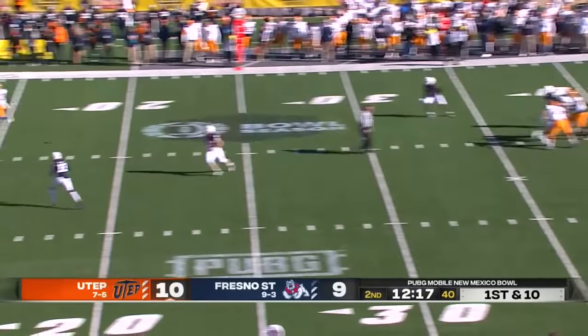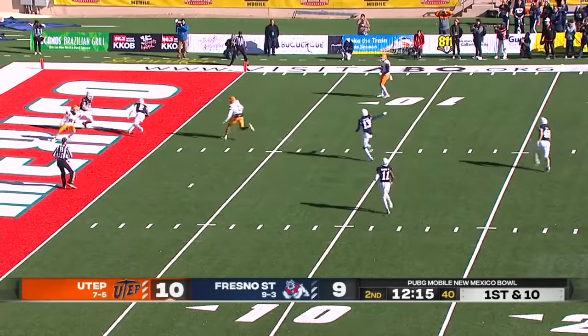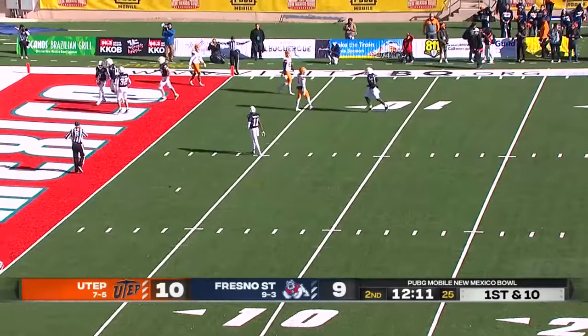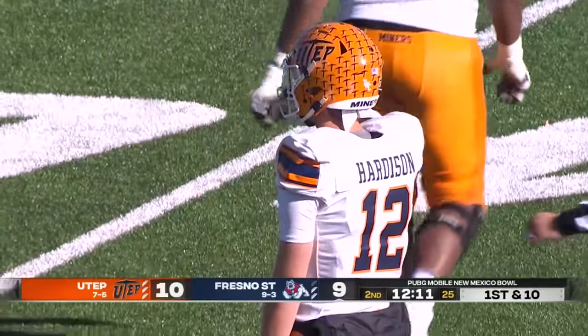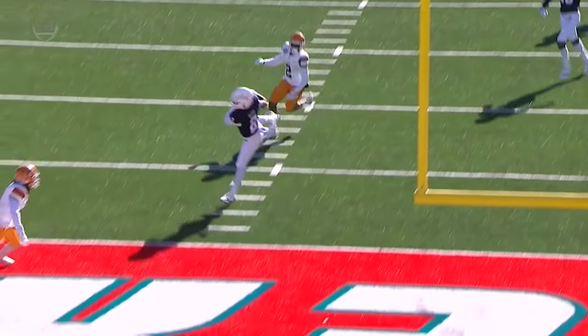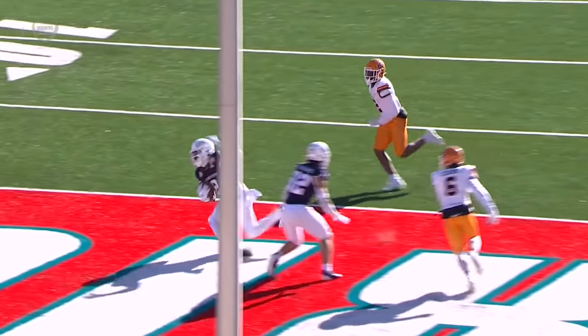Hordeson looking to throw again, looking toward the end zone — and he's picked off. Elijah Gates, the safety, reading the eyes of Hordeson, comes up with the interception. It's almost like the pass was intended for Gates, and he makes the easy interception.